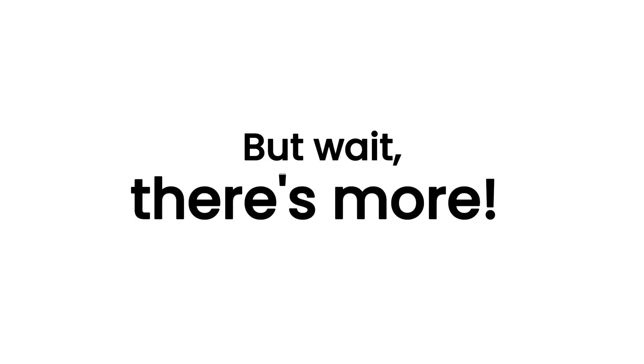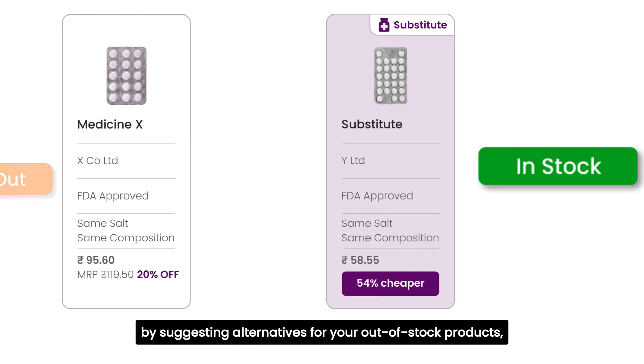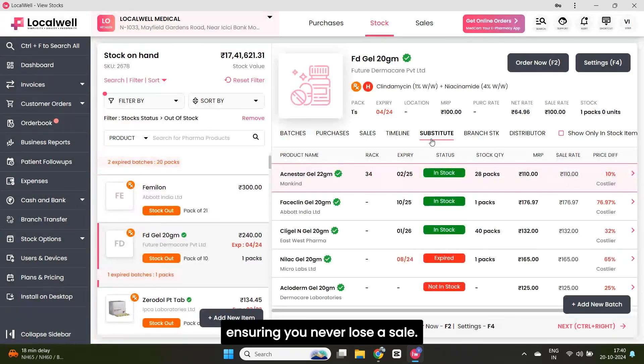But wait, there's more. Our intelligent software goes above and beyond by suggesting alternatives for your out-of-stock products, ensuring you never lose a sale.